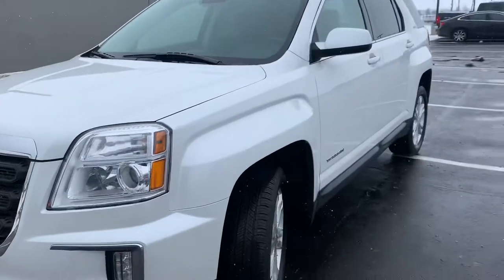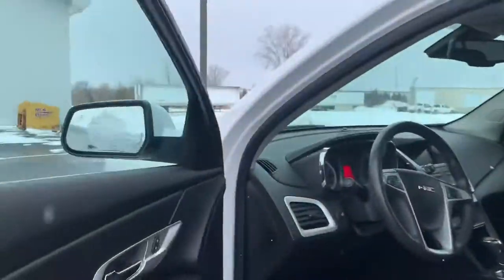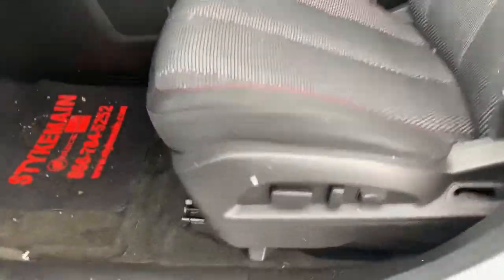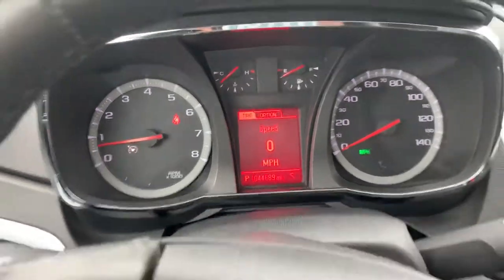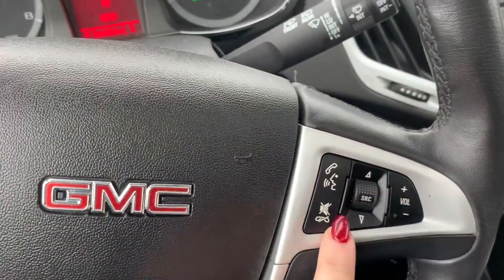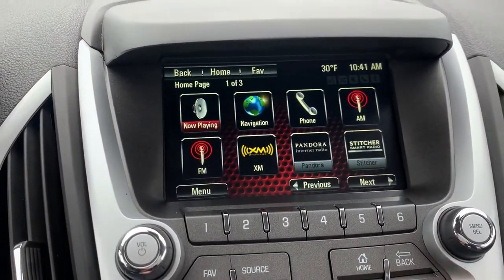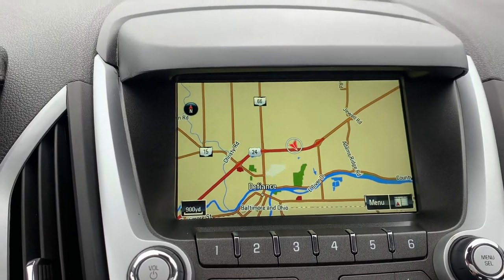I'm going to go ahead and jump in and show you some of the features on the inside. It does have 12-way adjustable seating. This vehicle has 44,689 miles on it. It has cruise control, Bluetooth, volume control, heated seats, and a nice size screen. There are all kinds of options on the screen and it does have navigation on it.